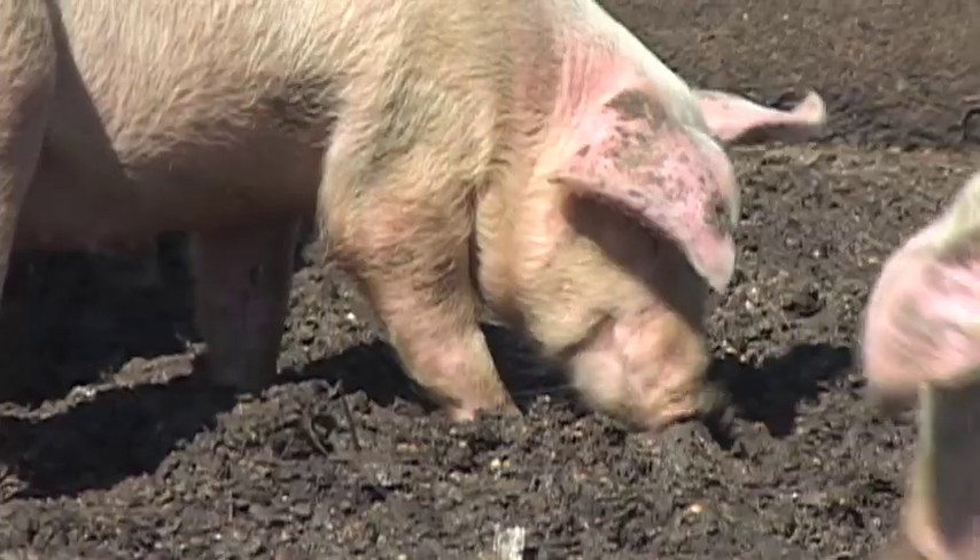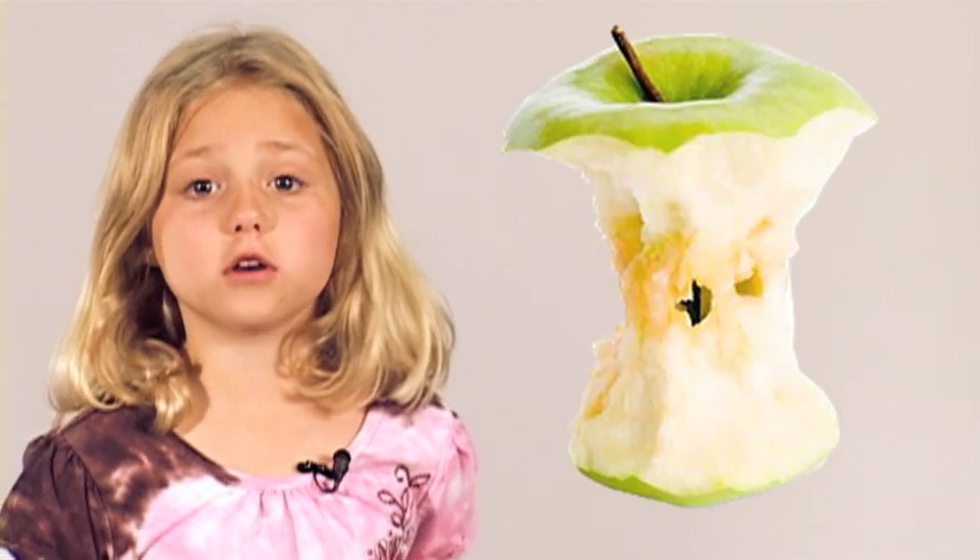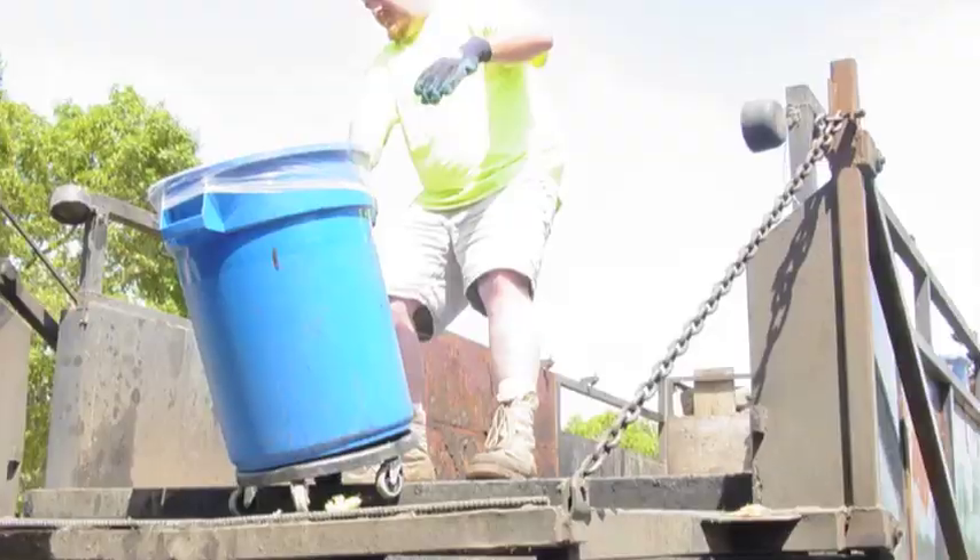So what kind of chow do pigs eat? Pretty much anything you can, including things you don't eat, like apple cores and even banana and orange peels.